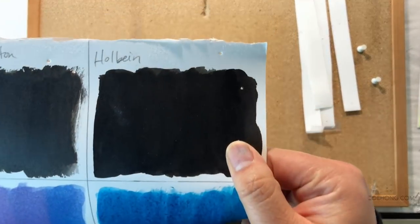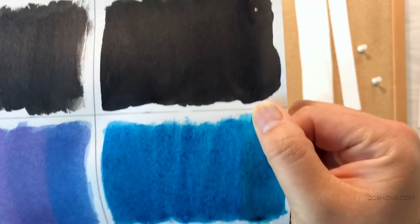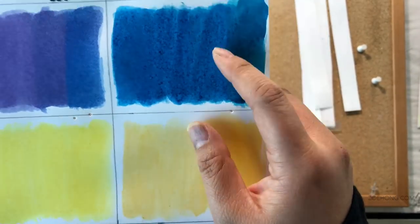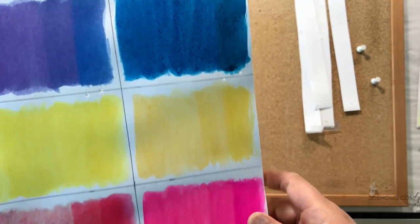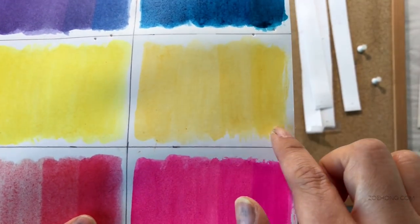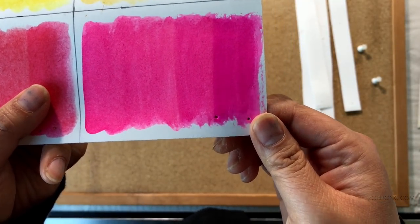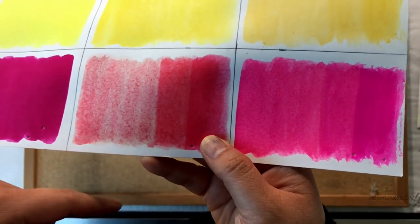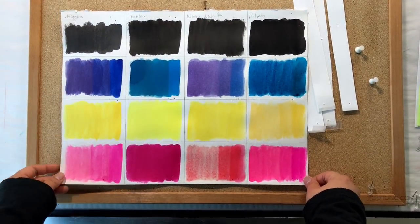And here's the Holbein — that smudge aside, the black is holding steady and looking nice. On the turquoise you can see some fading, but I still prefer to reference the other swatch I did. The yellow shows three distinct values — you can clearly see the fading. And the magenta: the fading is not as bad as the Windsor Newton or even the Higgins, but there is some fading.